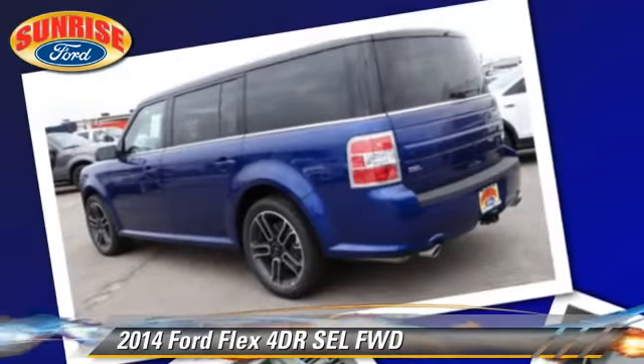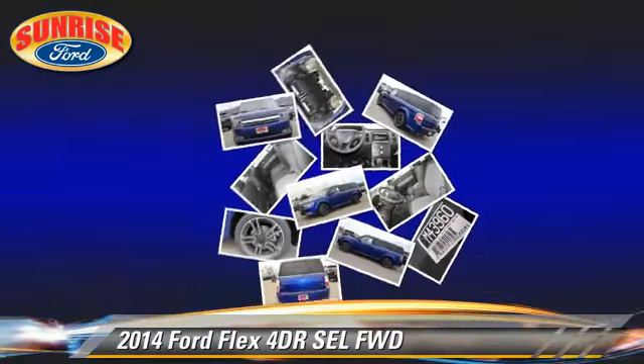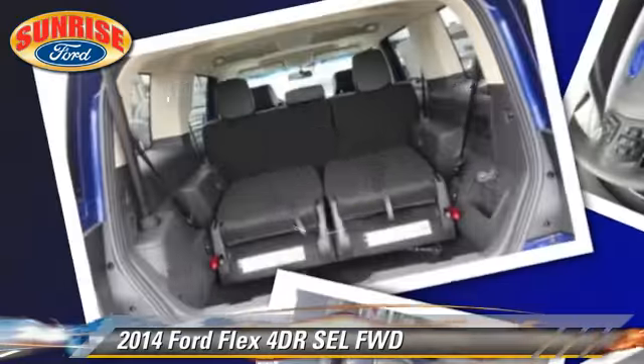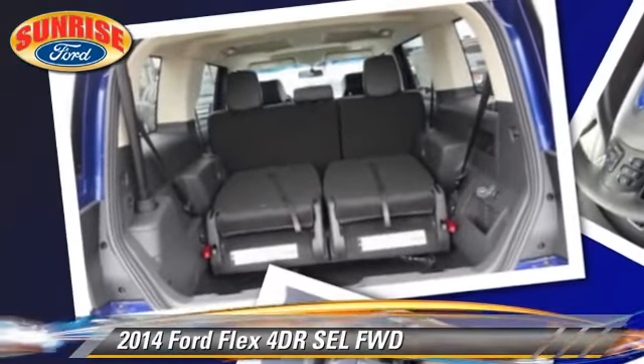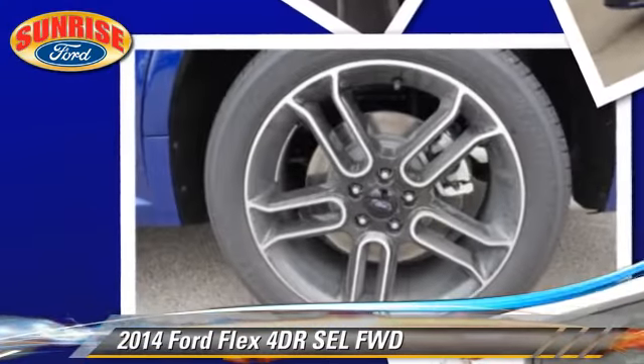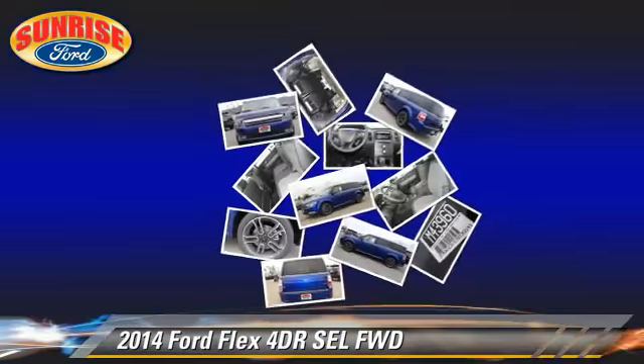fog lights and tilt wheel. Safety features include dual front airbags, traction control and stability control. Comfort and convenience features include leather seats, navigation system and heated seats.